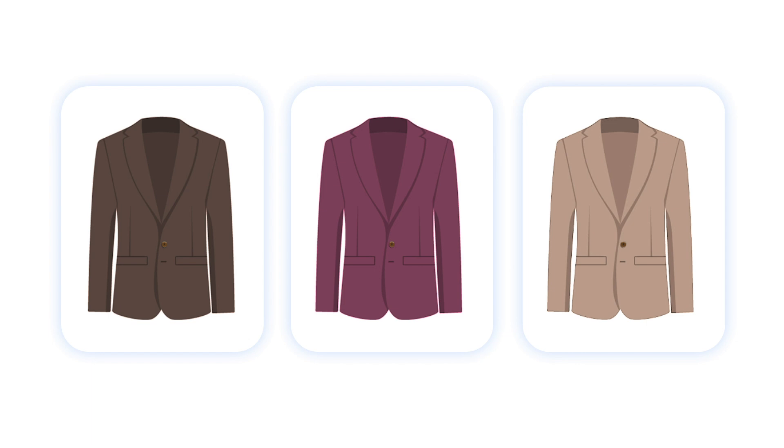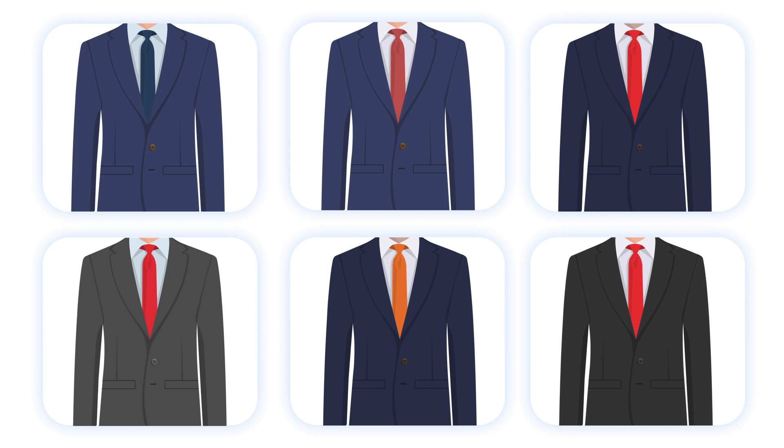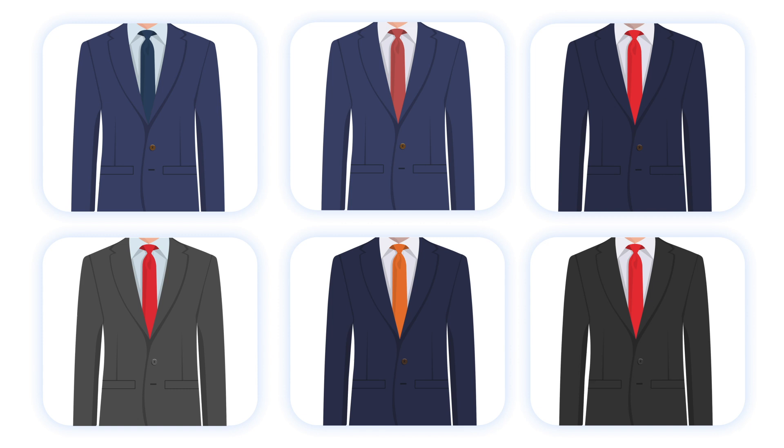Keep in mind, however, that this is only a basic guideline. Mastering the color combinations will come from experience. The goal is to create a cohesive look that is both stylish and personal. By following these elements, you can feel confident and ready to express your unique style. Did you like the color combinations? What's your favorite one? Let us know in the comments, and don't forget to like and subscribe!